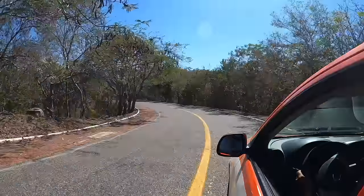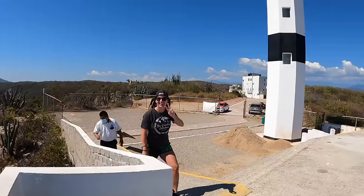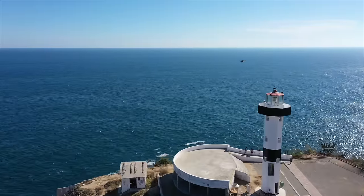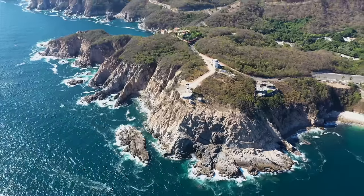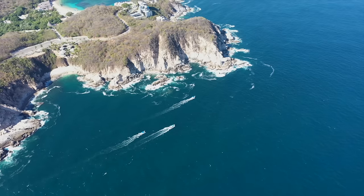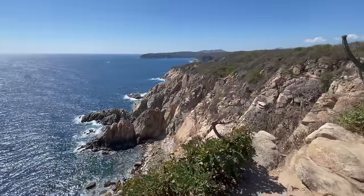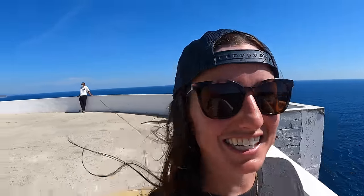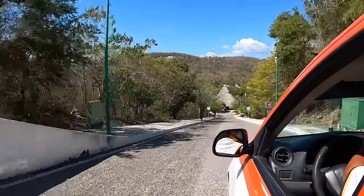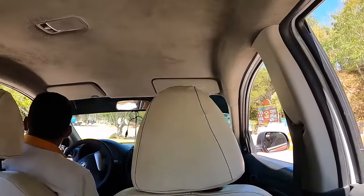We are now heading to the lighthouse — come with us! Here's the beautiful Faro, the lighthouse, and the views are just incredible! I think you can actually see whales from up here. I see a bunch of boats going out over there — they're probably going out on the seven bays tour. This also looks like the perfect place for sunset; we're definitely going to have to come back for it. We're going to pay this gentleman 120 pesos, which is six dollars, for that ride with the two stops — totally worth it!